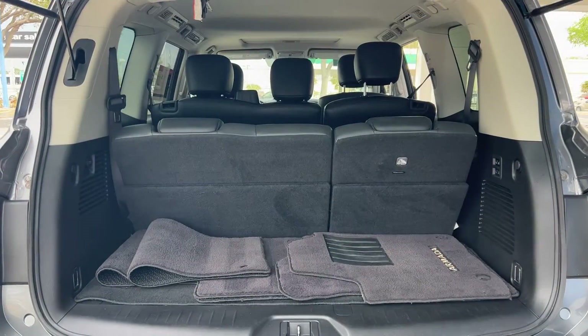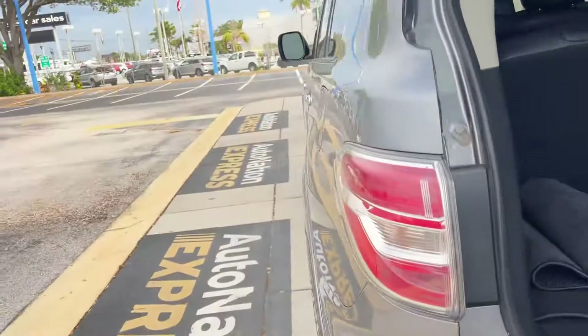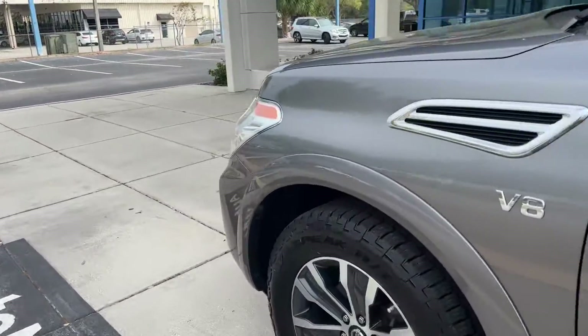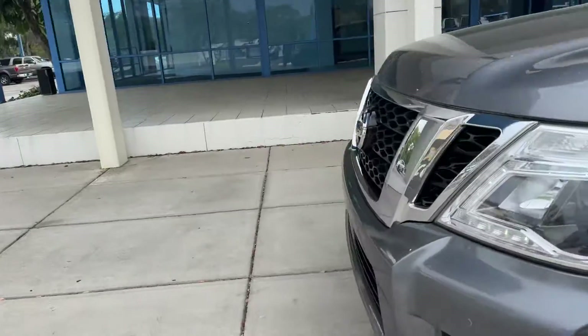Look at the storage. There's the third row seat — those seats fold down with the push of a button. This vehicle is powered by a 5.6 liter V8 engine, so it's got power.